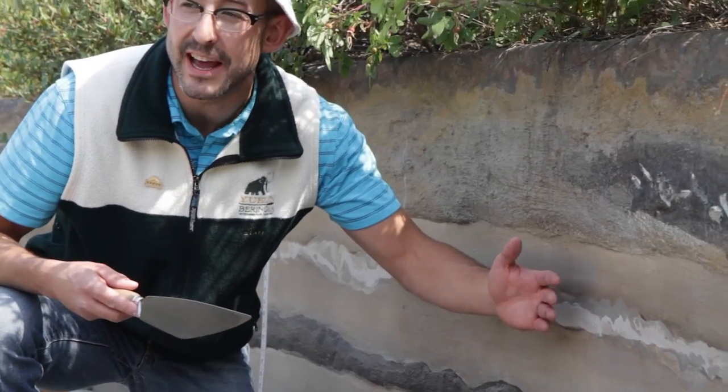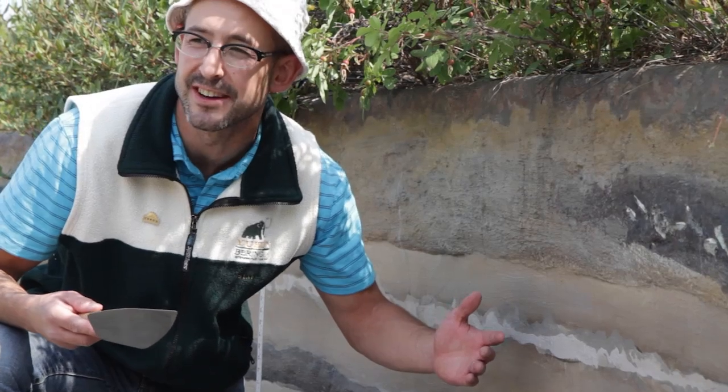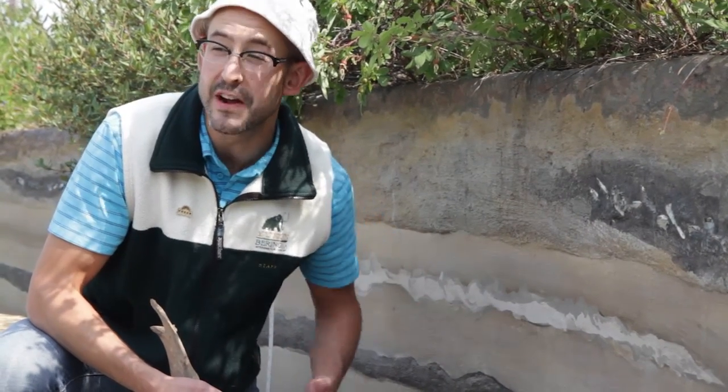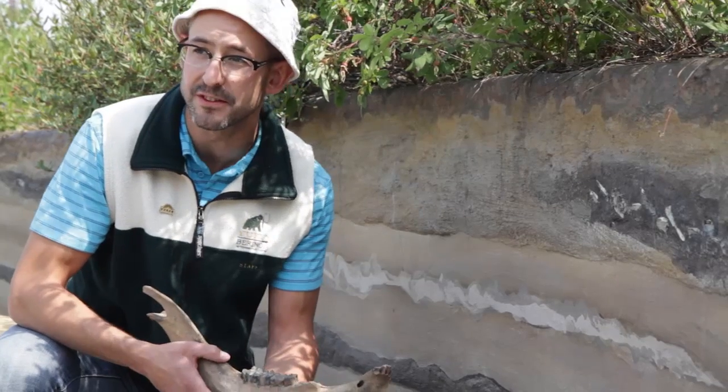Most of these beds of volcanic ash are from volcanoes that exploded in Alaska during the Ice Age. As a paleontologist, these beds of volcanic ash are very important because they can tell us how old these fossils are.